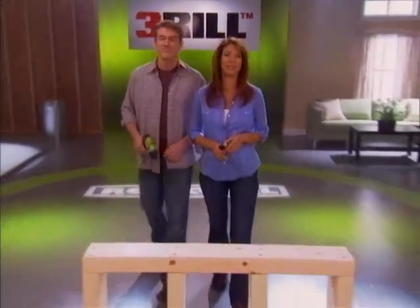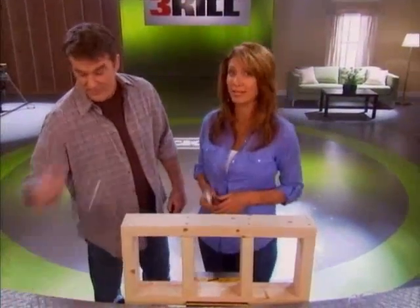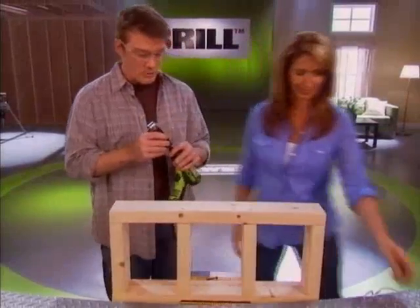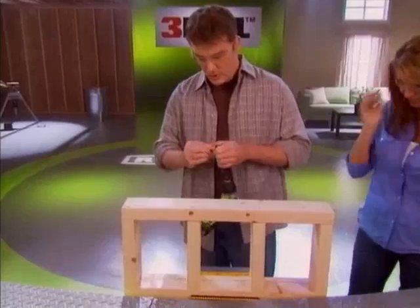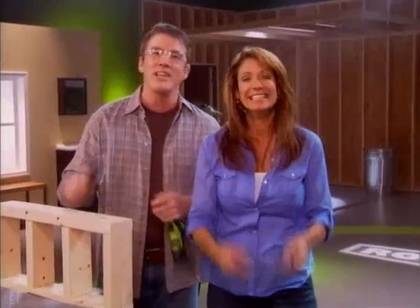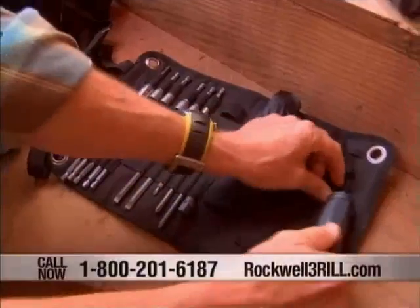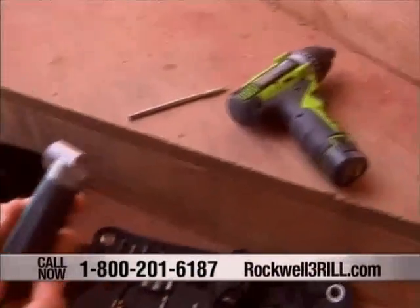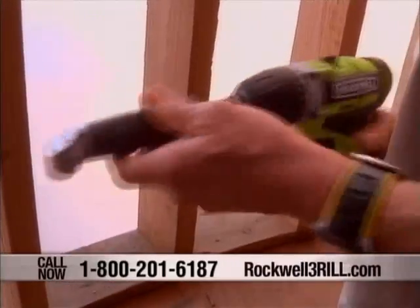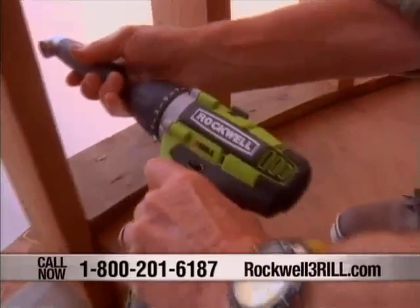What if you have an extremely tight space where even the Thrill won't fit? Here's another example of how Rockwell delivers practical solutions to real problems. This is a right angle attachment that comes with the Thrill kit. I've got a very tight space to work with here and I've got to get this screw into this piece of wood — a very common situation, and if you don't get it right, it can be a job stopper. Done already. Once again, a tough job made easy with the Thrill. The right angle attachment is very handy for really tight spots — I'm just not going to be able to get a drill bit in there, but if I attach this right angle attachment, I can get in there.